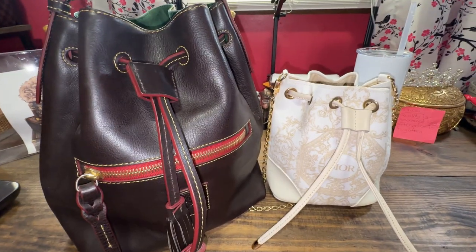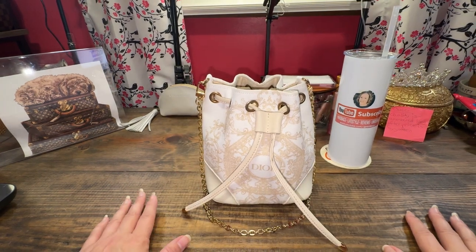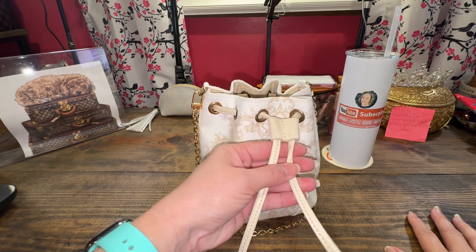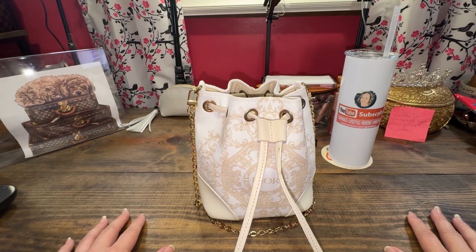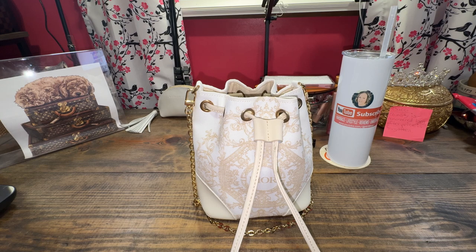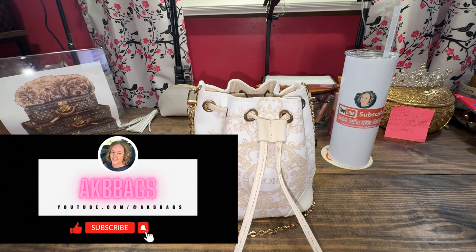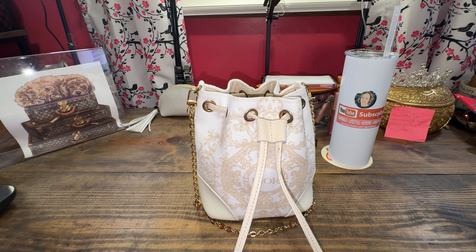So that is all of my drawstrings — I only have three, and now two because this one is my daughter's. The hashtag is drawstring July and I'll put my video up for that. If you liked this video, hit the thumbs up and subscribe to my channel — it's free. Let me know what your favorite drawstring bag is down in the comments; I may have to get another one. Until next time, thank you all for watching — I'll talk to you soon, bye!